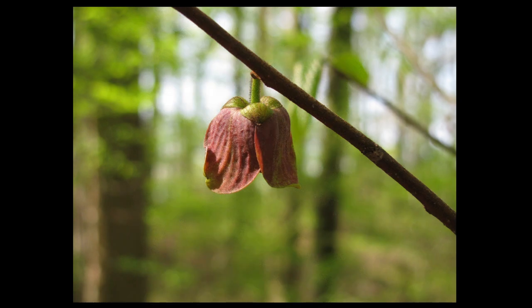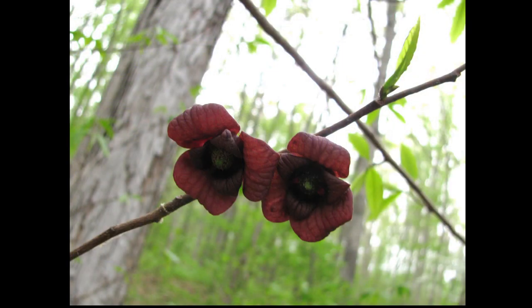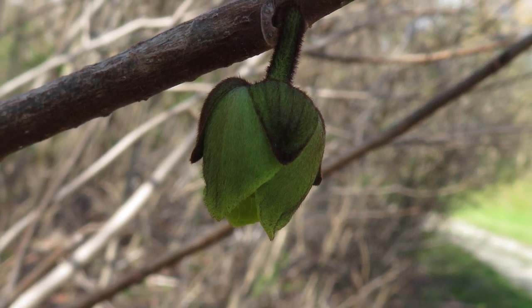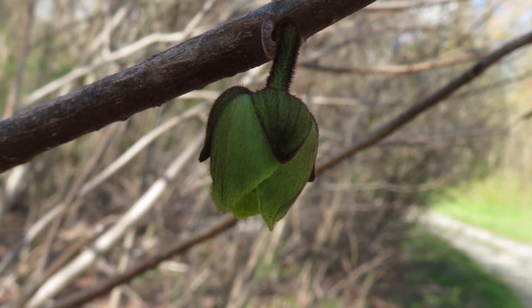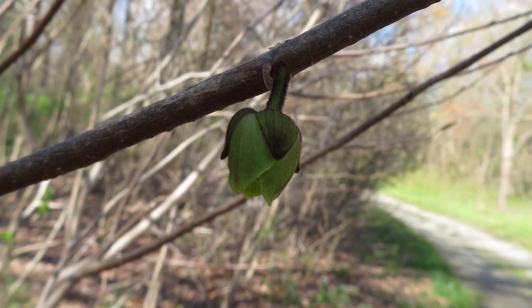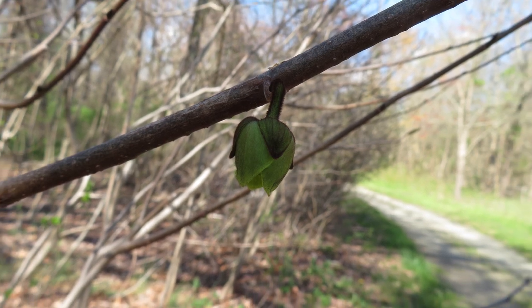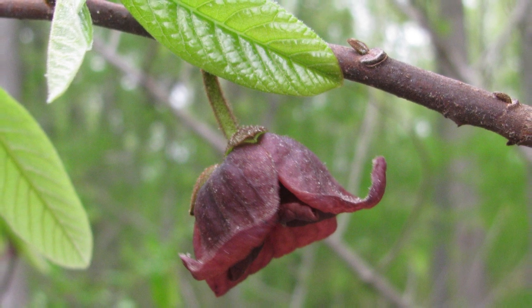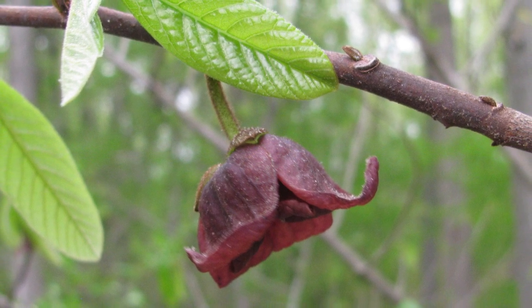Leathery flowers bloom early to mid-spring and consist of three green sepals, three outer petals, and three inner petals. The petals are a dark maroon or reddish-brown color and the flowers are about a half inch across. When the flowers first open, the pistils appear, followed many days later by the male flower parts, the stamens. Since the male and female parts mature at different times, the flowers will not self-pollinate. In fact, there is probably best fruit set when two genetically different plants or cultivars cross-pollinate.